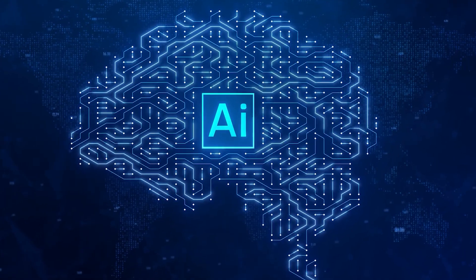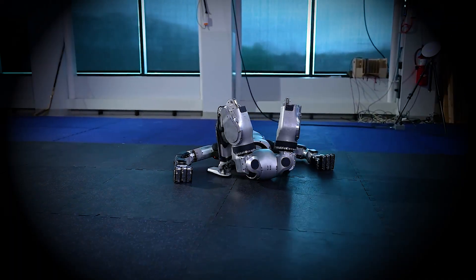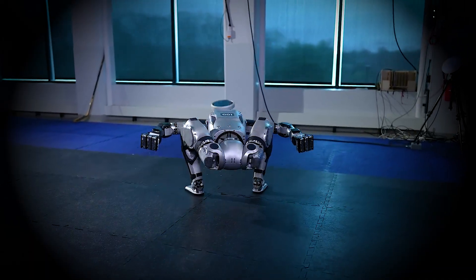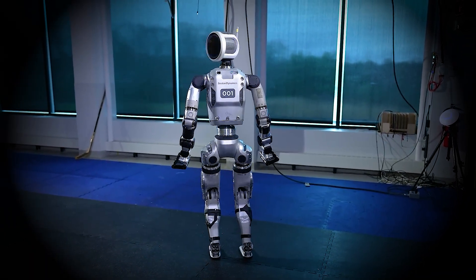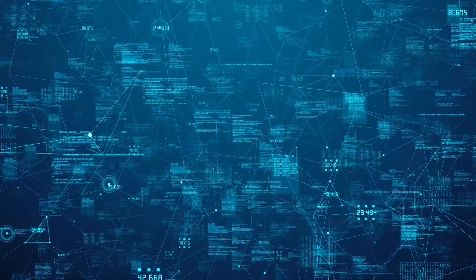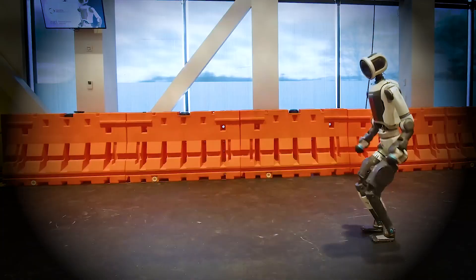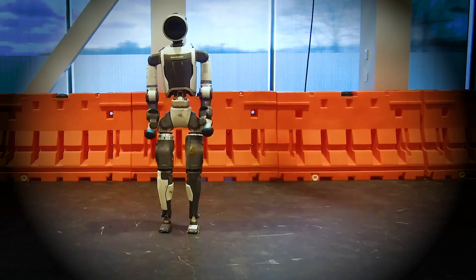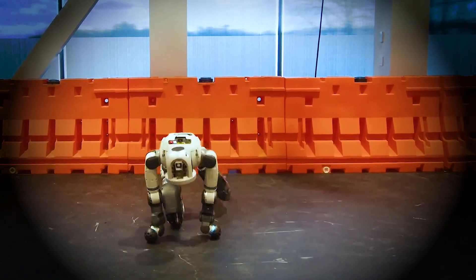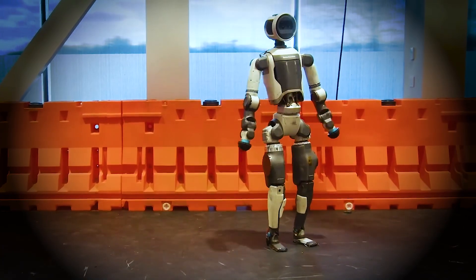What's behind these jaw-dropping upgrades? Boston Dynamics has pushed Atlas' mobility to an entirely new level. It moves faster, smoother, and more precisely than ever before. Thanks to advanced sensors that feed continuous real-time data and revolutionary balance algorithms, Atlas can handle uneven or unstable ground, keep perfect posture during complex gymnastic moves, and recover instantly from external impacts that would knock most machines down.